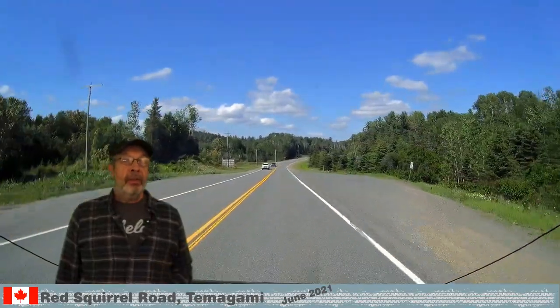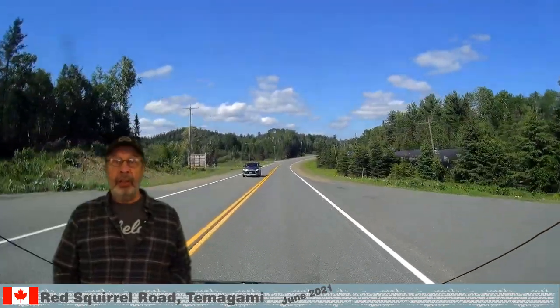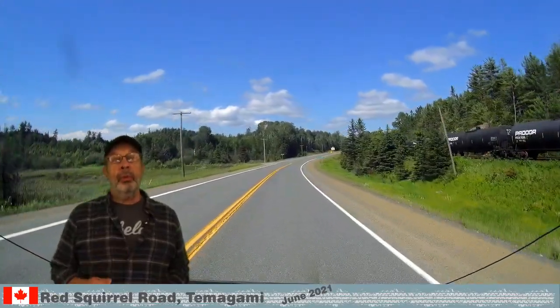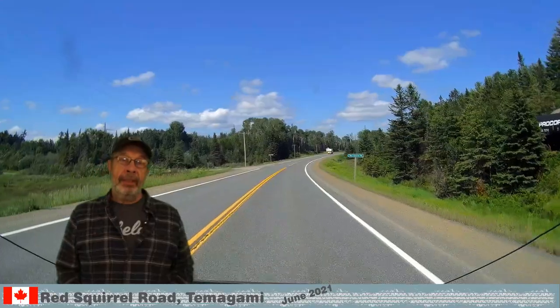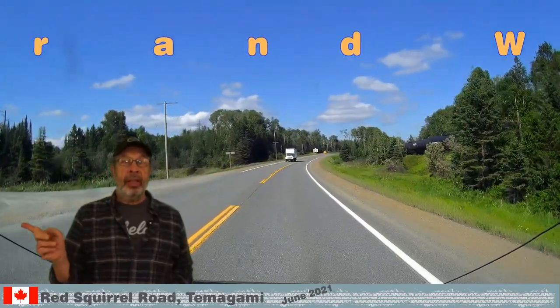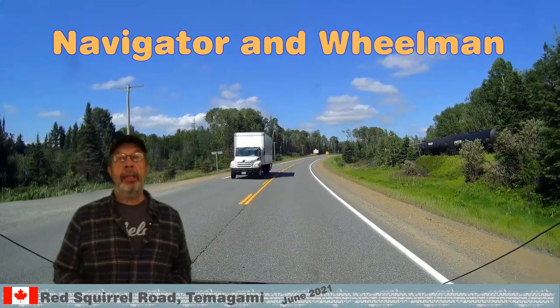It is June of 2021 and we are heading up to Redsquirl Road. It is 110 km north of North Bay, just off Highway 11. Welcome to our escapades — Ursula is the navigator, my name is Dieter and I am the wheelman.